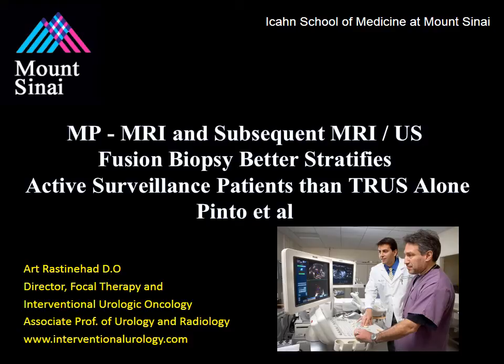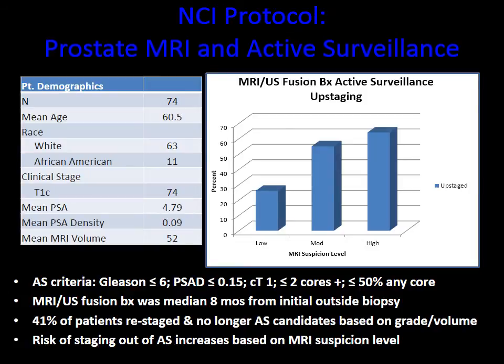Dr. Pinto from the National Institutes of Health wanted to determine the impact of MRI ultrasound fusion-guided biopsy in patients undergoing active surveillance. All patients in Dr. Pinto's trial met the strictest active surveillance criteria — they had low volume, low grade disease per their 12-core biopsy. Unfortunately, 41% of these patients were actually restaged and were no longer active surveillance candidates based on grade or volume. This corresponded with MRI suspicion levels. If patients had high suspicion for prostate cancer on multi-parametric MRI, 60% were no longer candidates for active surveillance and should be treated.